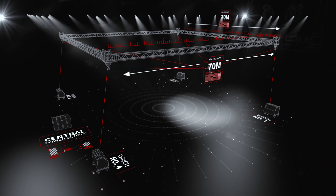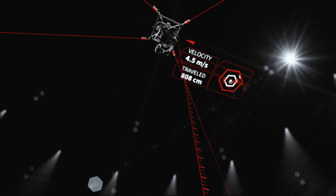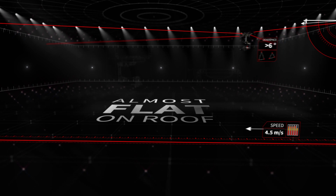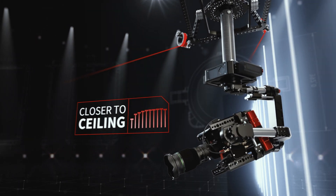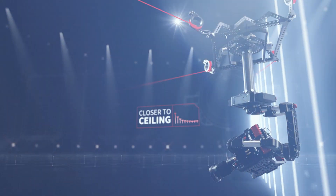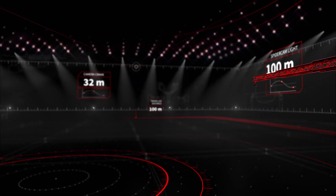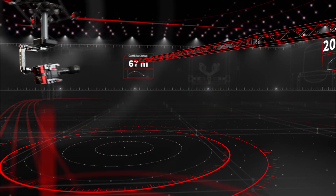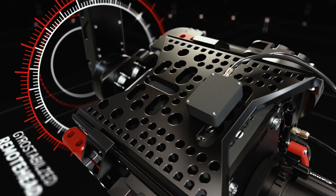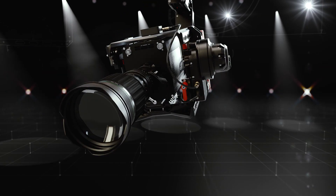The reduced size and weight of the components also make the system easy to transport and set up. The combination of strong winches and a lightweight dolly allow it to get closer to the ceiling than any other cable camera system on the market. At the same time, it has a larger action radius than any crane or rail system. And the fully stabilized 3-axis remote head ensures stable pictures from any position, stationary or moving.